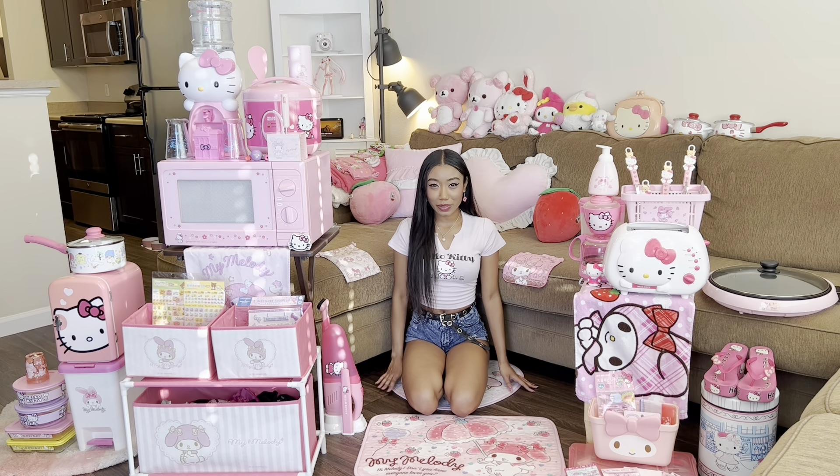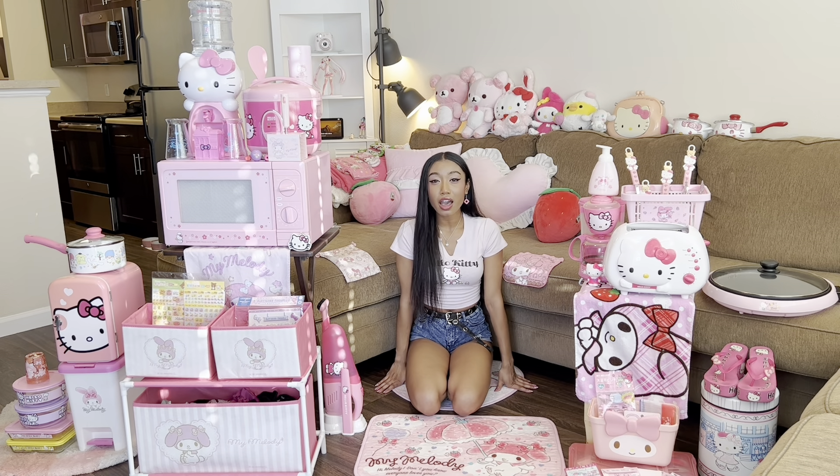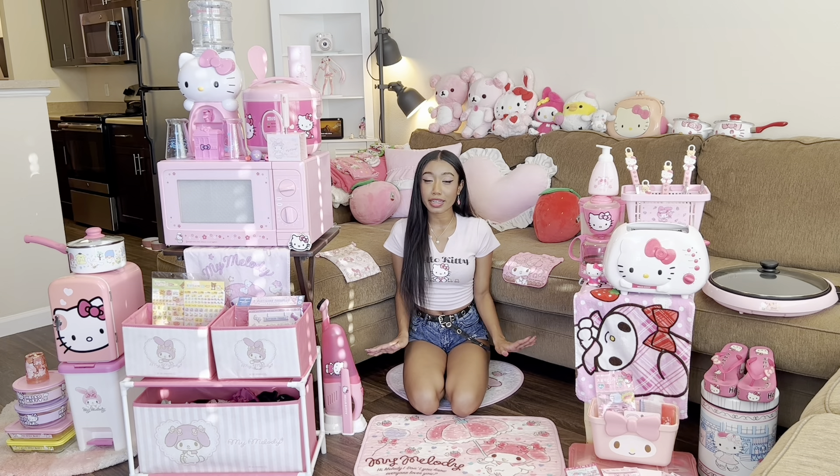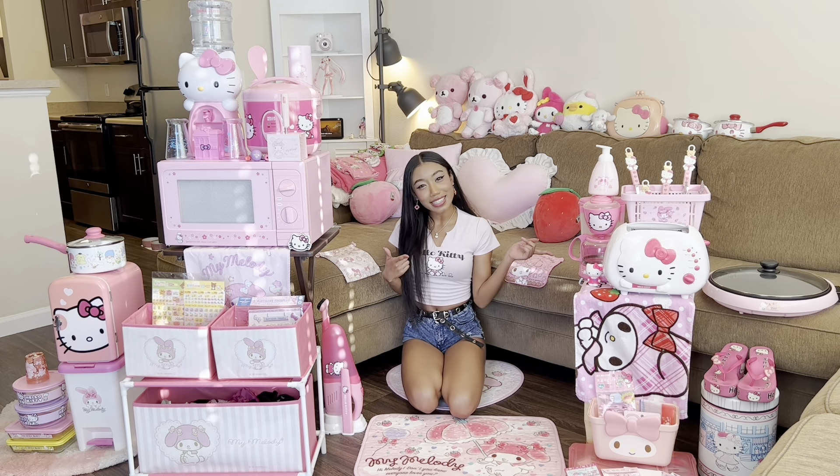Hello everyone! Welcome to my channel. Today I'm going to show you guys my Hello Kitty slash Sanrio collection. I'm super excited to be doing this video — I waited so long and it's finally here, so let's get started.